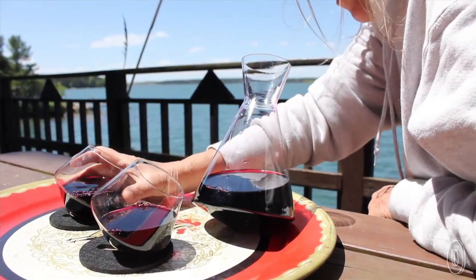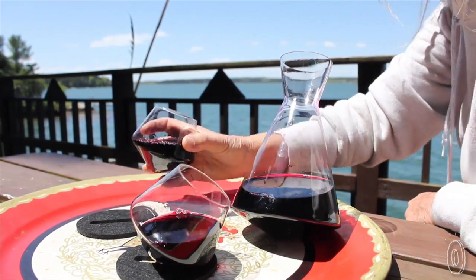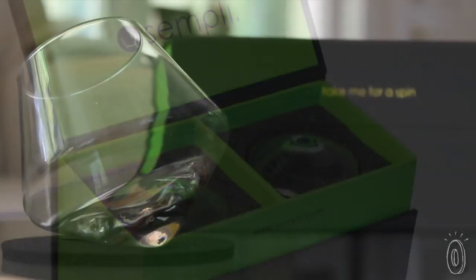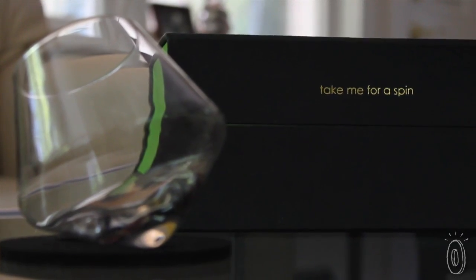When you bring out that special bottle of wine or brandy, these glasses really mark the occasion. You're reminded when you take the glasses out of the gift box for a special occasion to have fun and take them for a spin.